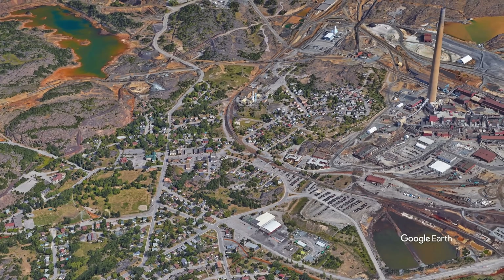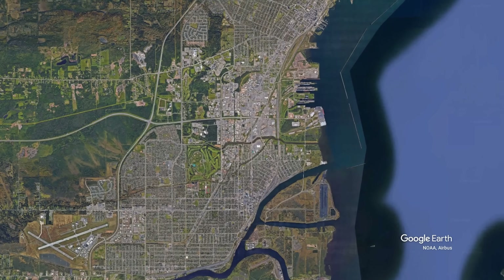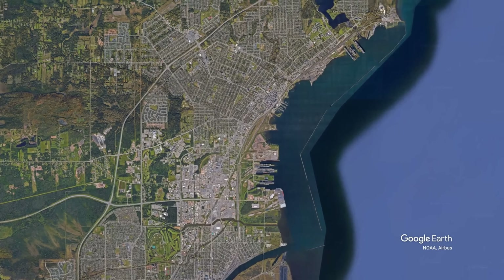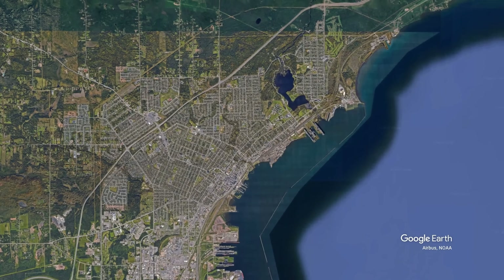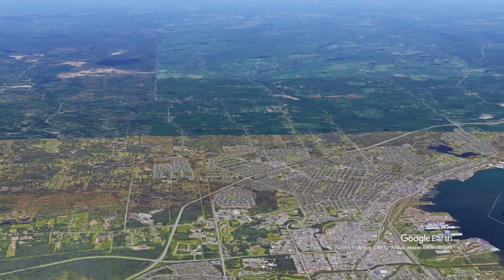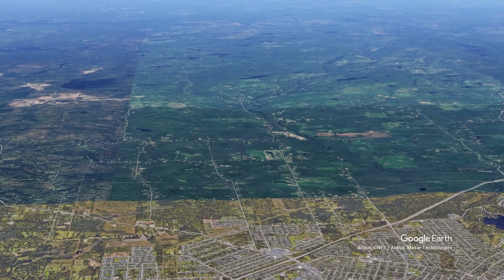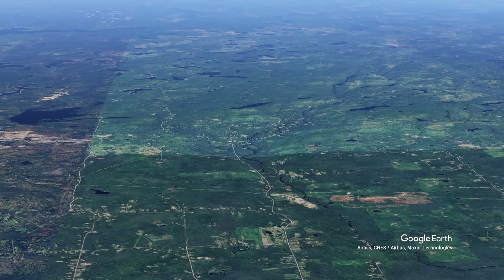The city of Thunder Bay offers another perspective on Shield urban development. Born from the merger of the twin cities of Port Arthur and Fort Williams in 1970, Thunder Bay's geography illustrates how Shield conditions impacted city boundaries. The city stretches in a narrow band along Lake Superior, with the Shield's rugged highlands rising sharply to the north and west, physically constraining urban expansion and channeling growth along the lakeshore and into the few valleys cutting into the Shield.